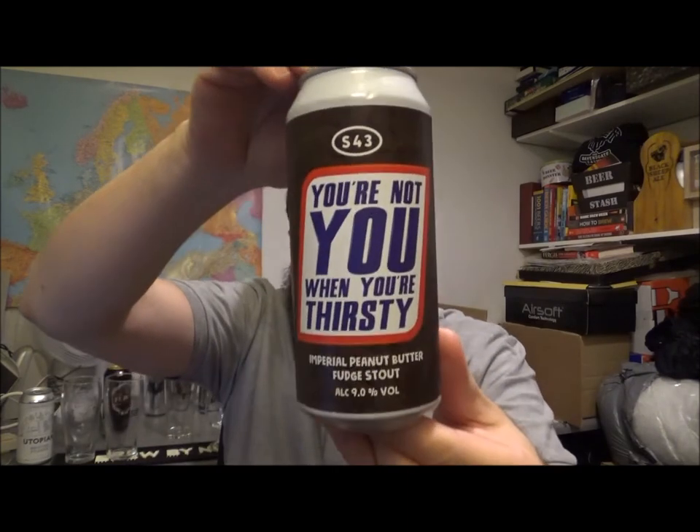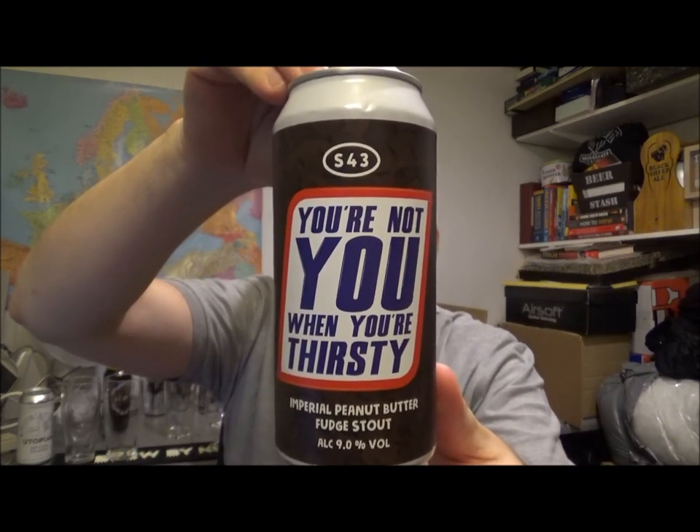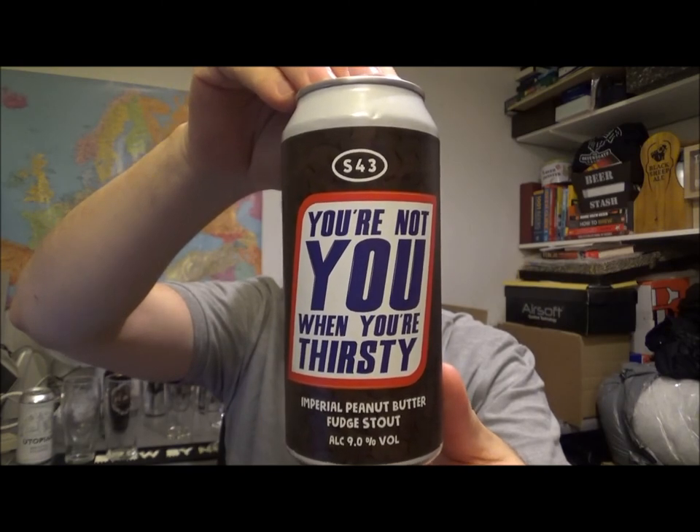Welcome to another beer review. Today I've got a beer from a brewery I've wanted to try for a while — it's from the S43 Brewery, out of County Durham in the northeast of England. This is their 'You're Not You When You're Thirsty,' an imperial stout coming in at nine percent ABV. My good friend Dan popped this around to me just after lockdown ended, around early to mid July. I finally got around to giving this a review now in late summer, early autumn.